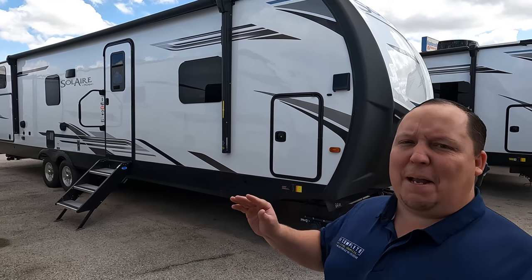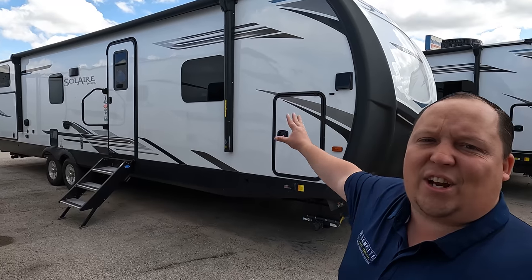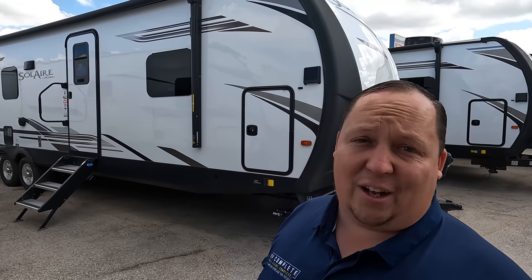Hey everyone, welcome back to another video. This might be hands down the craziest travel trailer I have ever seen, especially for a bunkhouse. Super excited to show everybody. I'd like to say hi to Will. Hey Will! How's it going? This is our last video here at the Kyle/Austin Explore USA.